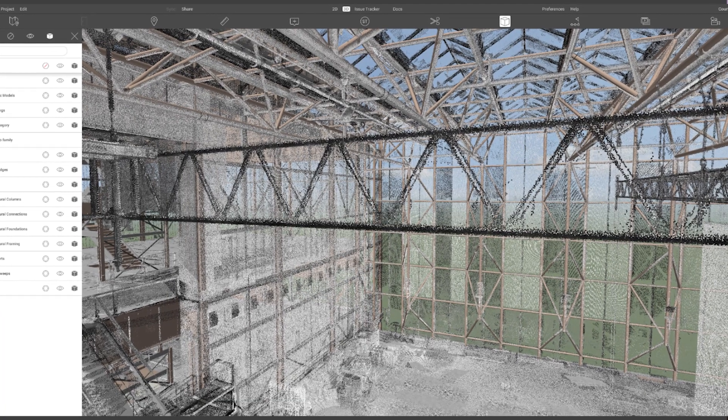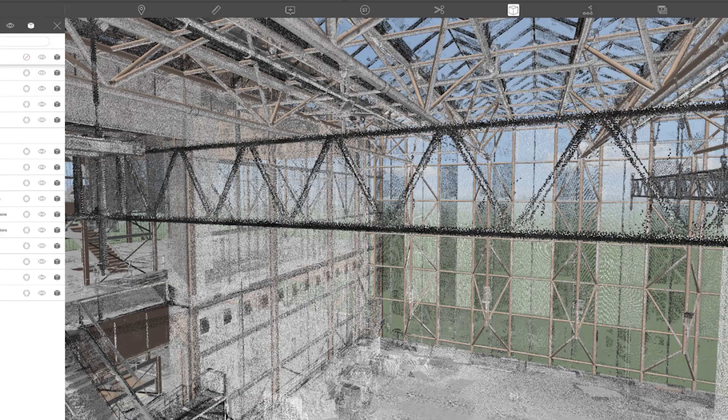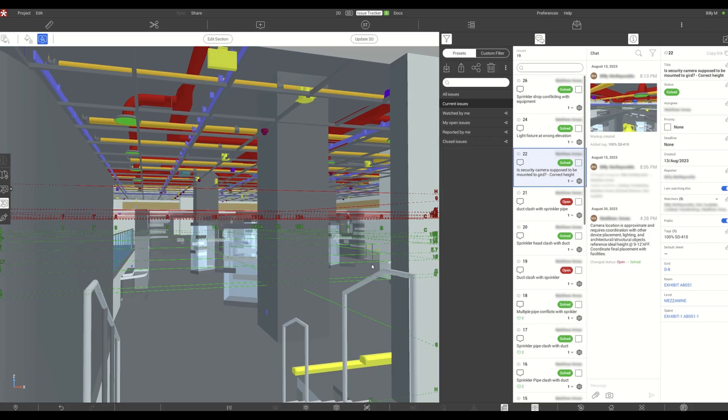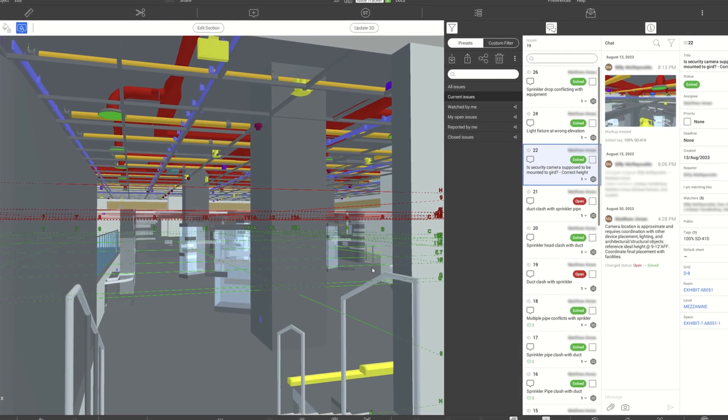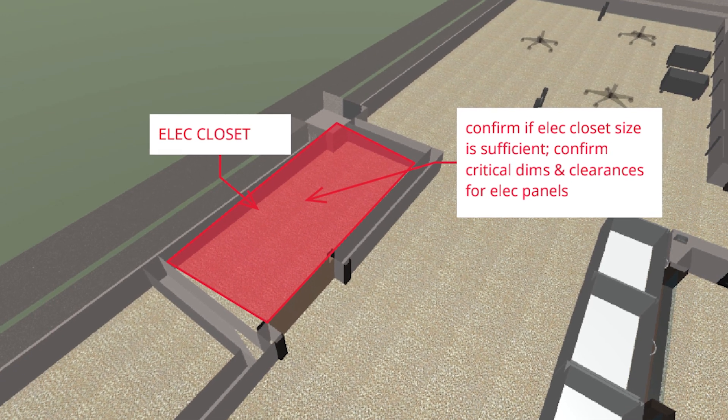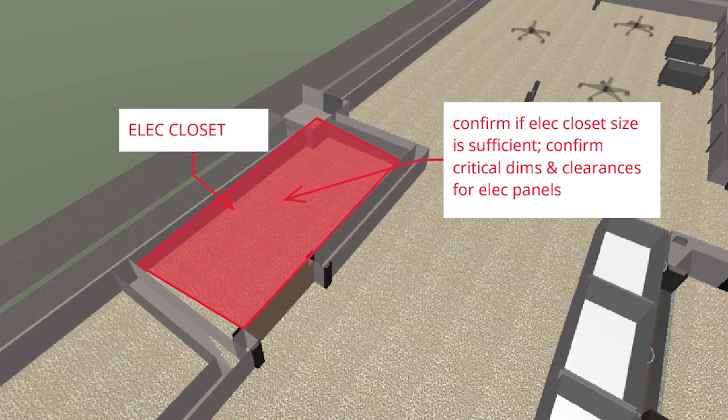Additionally, even prior to construction — and in our case we're both federally funded and funded through donations and our endowment for fundraising — being able to take a donor, immerse them in the space with the exhibit, let them walk around, see where their name is, and see what their contribution will look like before it's built can be immensely powerful and persuasive in getting people to donate money to the institution and help fund the exhibits.